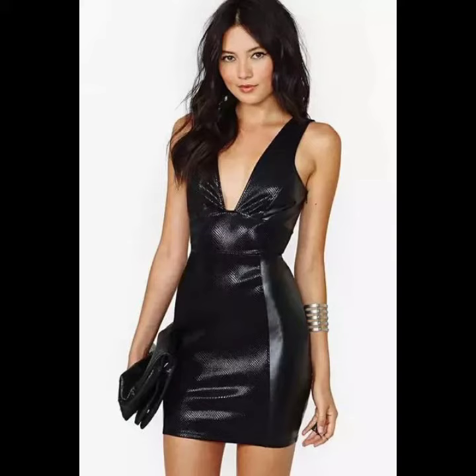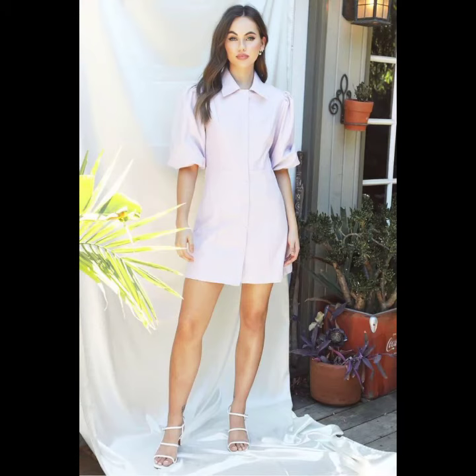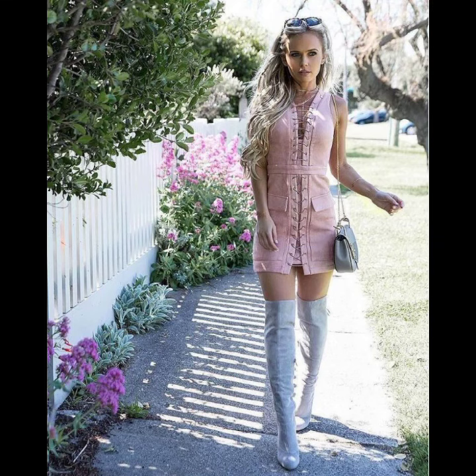For a more dressed-up version of leather midi dresses for a fancy event, the shoes you wear can be high heels in black, metallic gold, or silver.